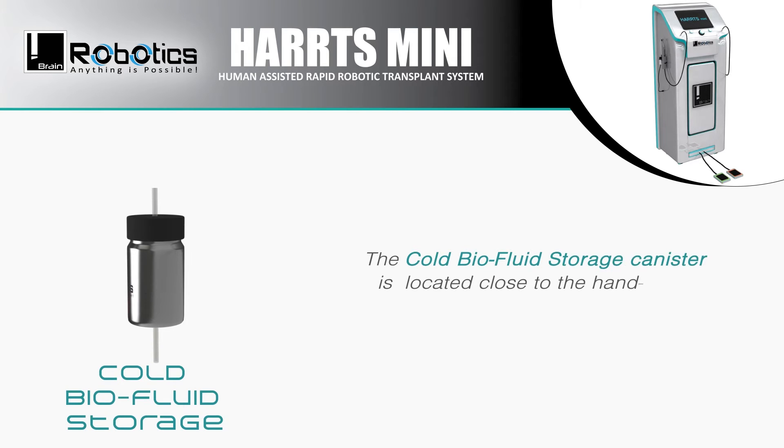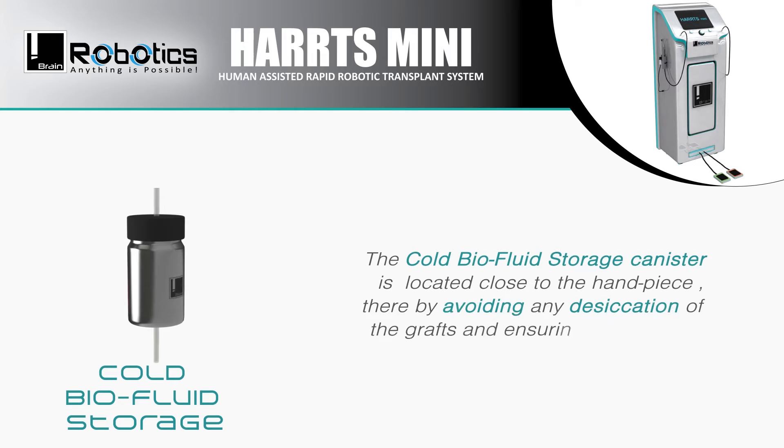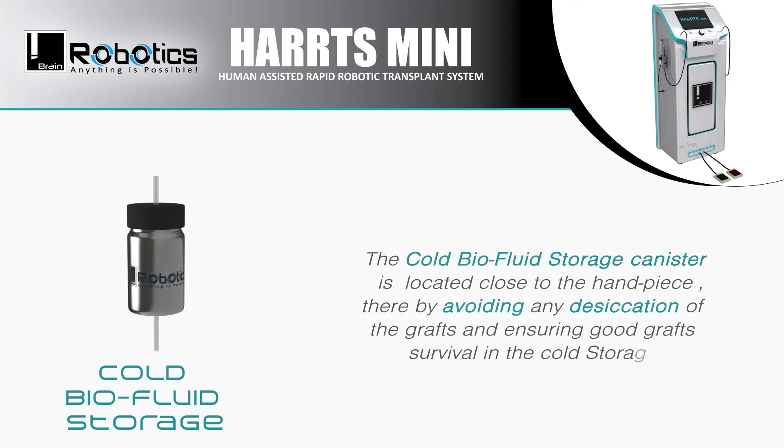The Cold Bar Air Fluid Storage Canister is located close to the handpiece, thereby avoiding any desiccation of the grafts and ensuring good graft survival in cold storage.